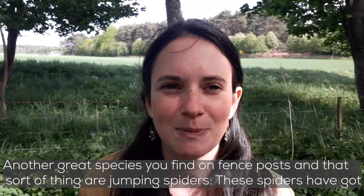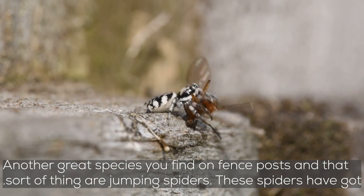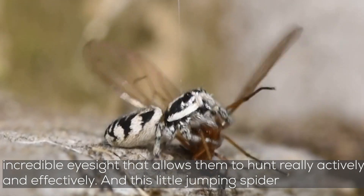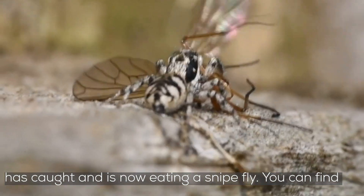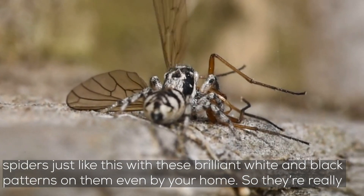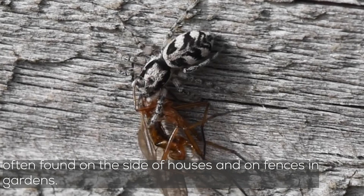Another great little species you can find on fence posts are jumping spiders. These spiders have got incredible eyesight, and that allows them to hunt really actively and effectively. This little jumping spider has caught and is now eating a snipe fly, and you can find spiders just like this — with brilliant white and black patterns — even by your home. They're really often found on the side of houses, on fences, and in gardens.